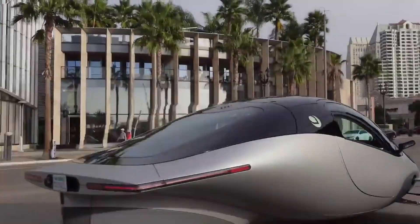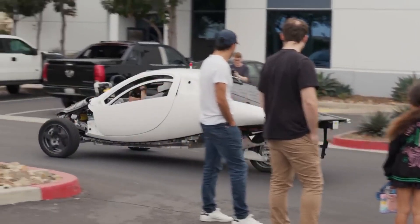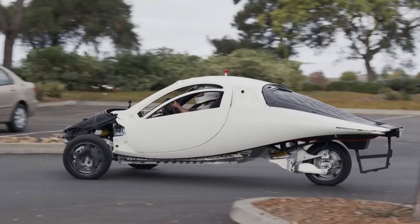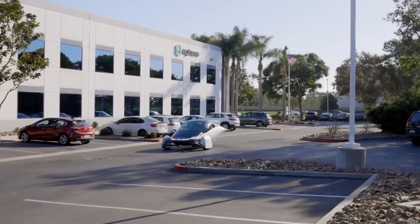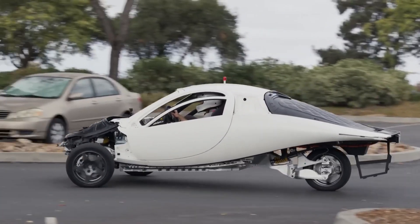Aptera silencing its critics as production intent vehicle PI2 moves. In the world of electric vehicles, there are few companies as innovative and controversial as Aptera Motors, known for its unique ultra-efficient design and ambitious goals. Aptera has faced plenty of skepticism since its inception. However, in a recent defining moment, Aptera has silenced its critics by taking a crucial step toward production with the first drive of its production intent vehicle, PI2.